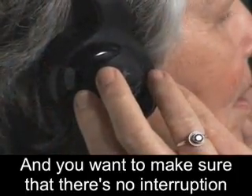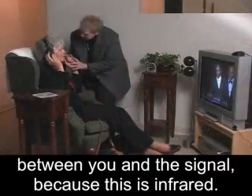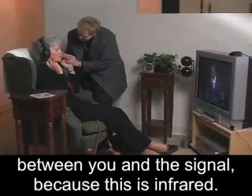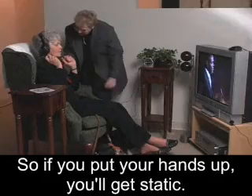You want to make sure that there's no interruption between you and the signal, because this is infrared. So if you put your hands up, you'll get static.